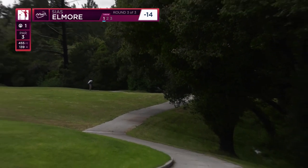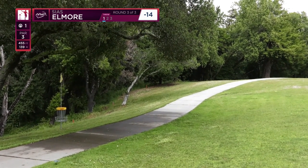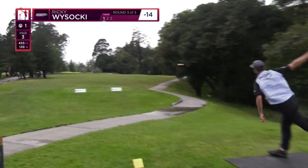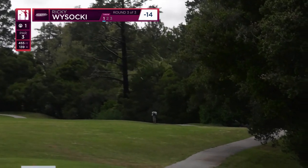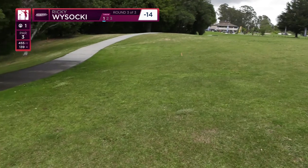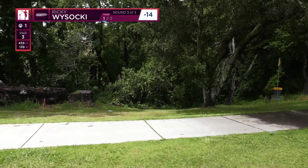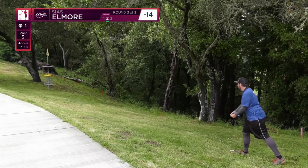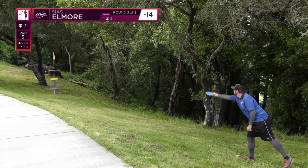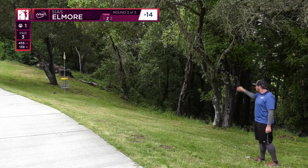Third on the card: Silas Elmore — no stranger to these parts, no stranger to featured cards either, playing very well this year. And Ricky laying down a quick roller, trying to get this thing to get up and burn out on that same stump as Matty. That was a really impressive roller. We'll see if that tree is obstructing him or if he's got a more wide open putt.